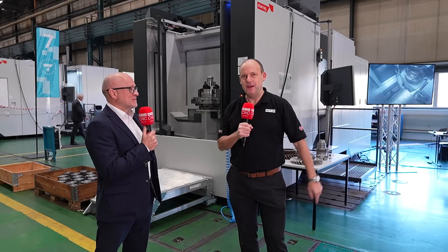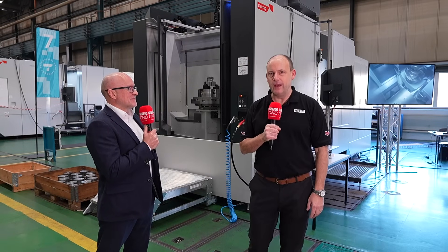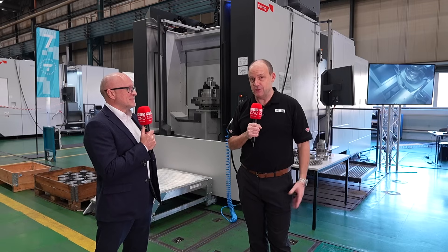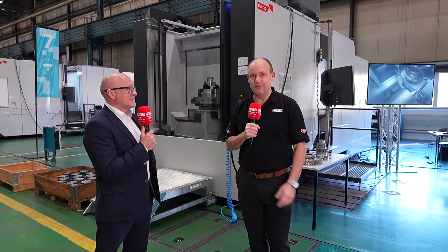I've come here specifically to look at various models that are available quickly. You need to talk to these guys at the Starag Group about their Hekert machines — the availability, the affordability, and of course, the technology.